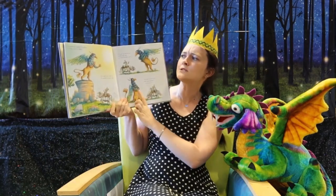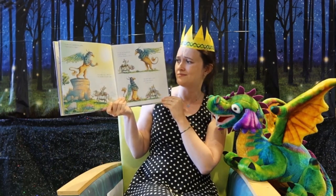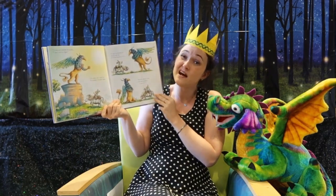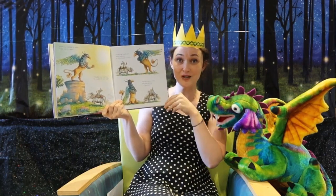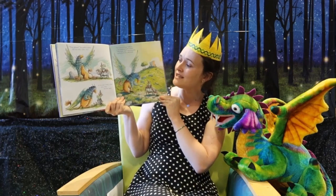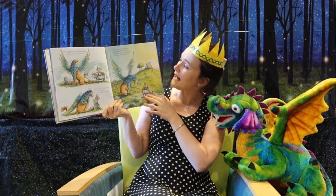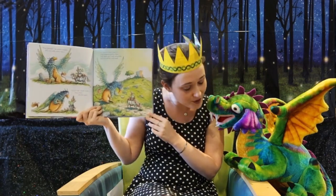'Come on,' snarled the griffin, 'I dare you to fight.' 'I'd rather not,' said Leo, 'it wouldn't quite be right. I've got my brand new sword so I'd be bound to win it — but how about a story with some pictures of you in it?' 'Yes, please!' The griffin nodded — he really was quite vain. So Leo read a book to him, once, twice, and then again. 'It's yours to keep,' said Leo, as he clambered back on Ned. 'Oh, thank you,' cried the griffin, and he bowed his noble head.